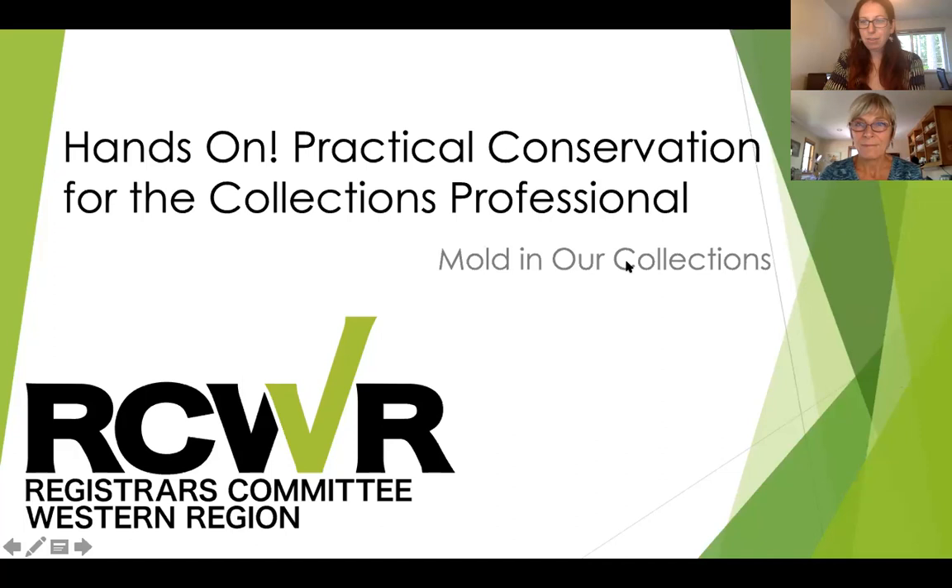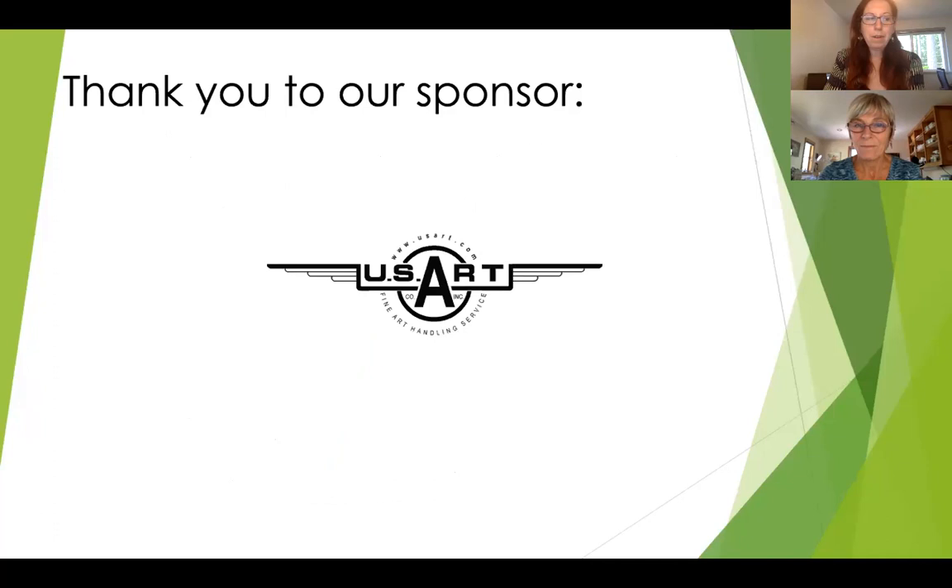Once again, welcome — good morning, afternoon, evening, or night. My name is Beth Sanders. I'm the Vice Chair of the Registrar's Committee Western Region, and we're so glad you're able to join us today for this webinar in our series, Hands-On Practical Conservation for the Collections Professional.